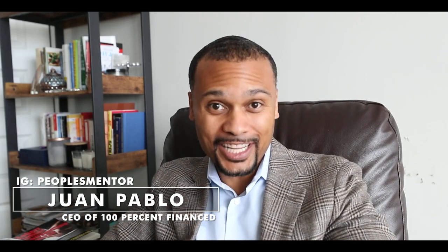Hey, what's going on friend? Juan Pablo here from 100% Finance at 100%Finance.com. Today I'm going to discuss phase four of a four-step process of acquiring a cash-flowing multi-unit property.